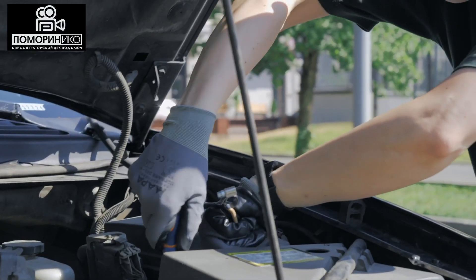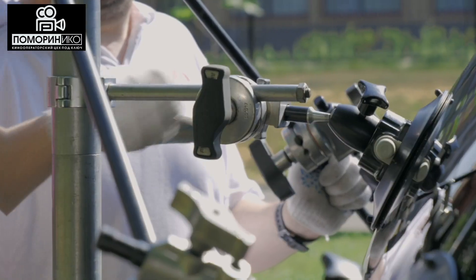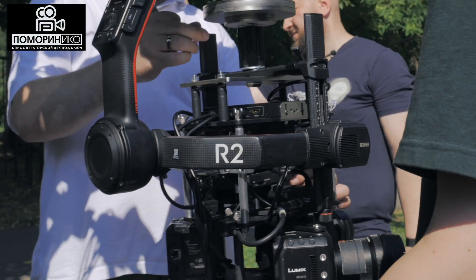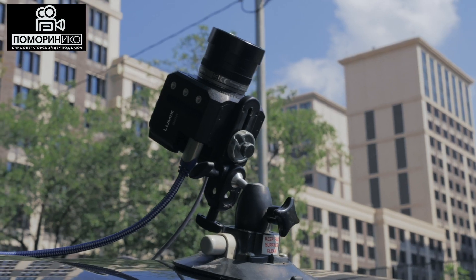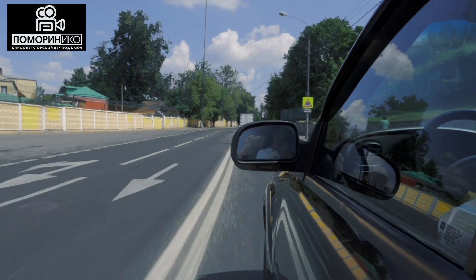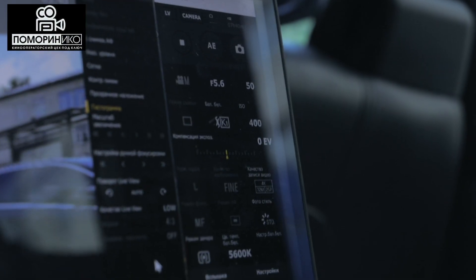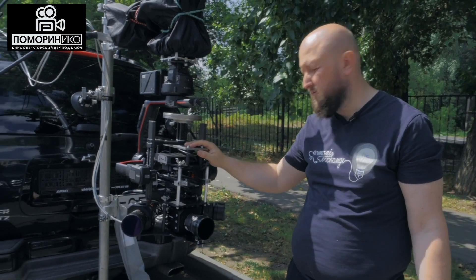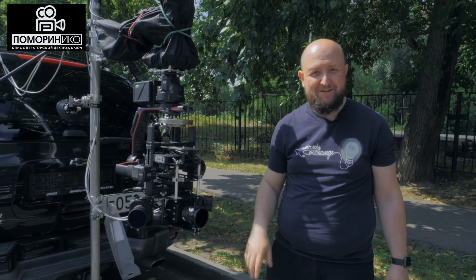Наш Киногоры, значит, по морю Нуко, уже готов к взлету. Он пробные полеты уже провел. Сегодня у него, так сказать, боевой вылет.